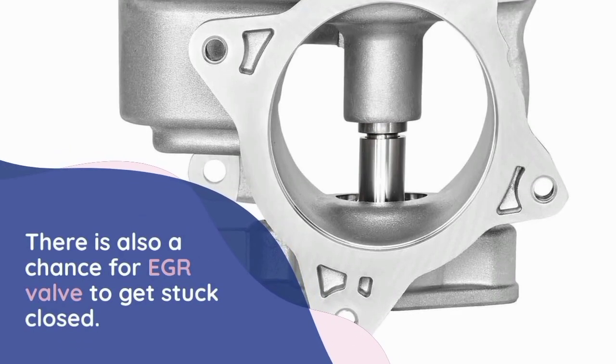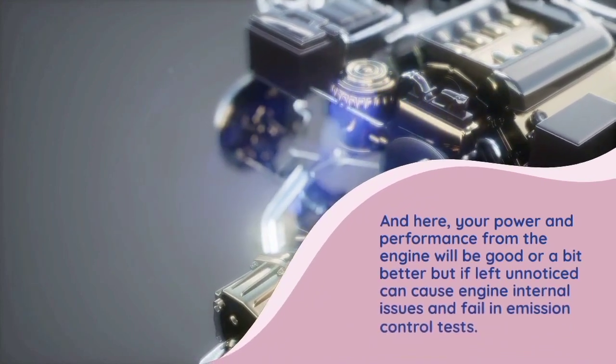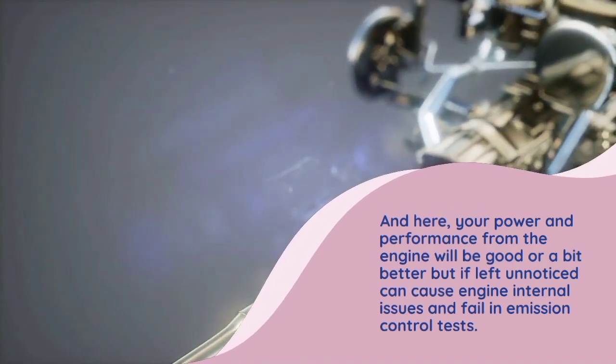There is also a chance for the EGR valve to get stuck closed. In this case, your power and performance from the engine will be good or a bit better, but if left unnoticed it can cause engine internal issues and failure in emission control tests.